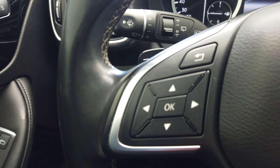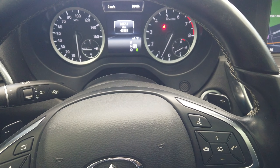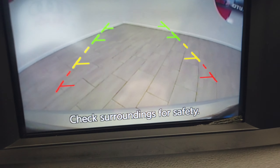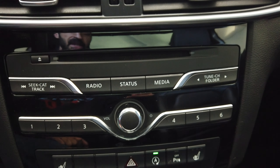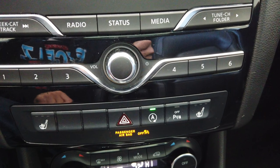Inside here on the steering wheel we have our cruise control and Bluetooth buttons next to our paddle shifters. This vehicle only has 43,000 miles and comes with navigation as well as a backup camera. Heated seats, parking sensors, and auto start/stop.